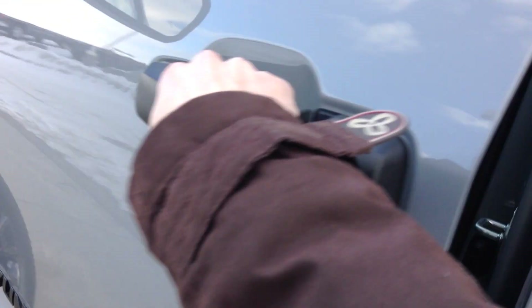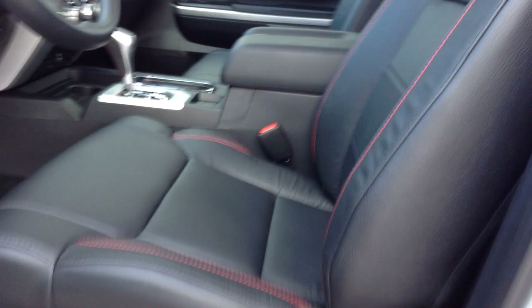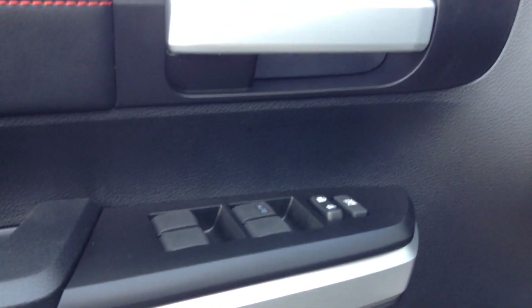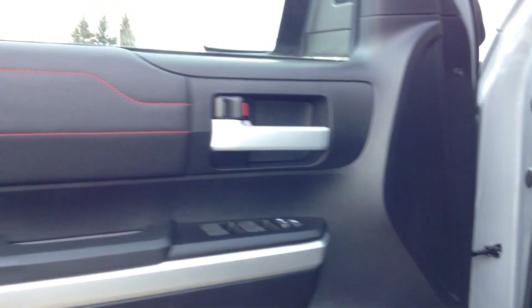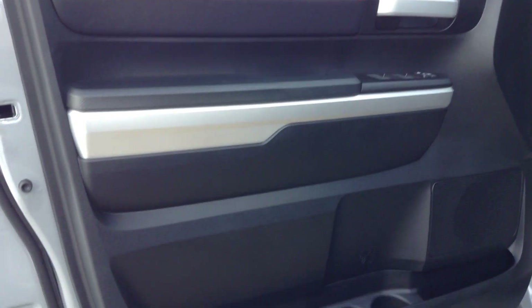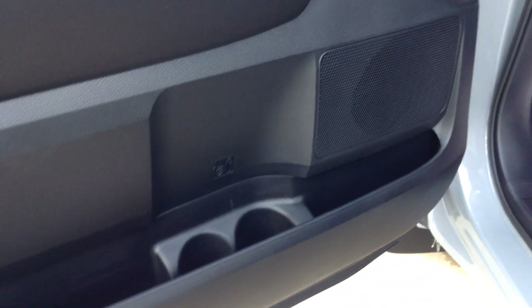It has black leather with red stitching stamped with TRD Pro. It has power windows, power locks, leather door trim with the red stitching, a massive amount of storage space, and cup holders.